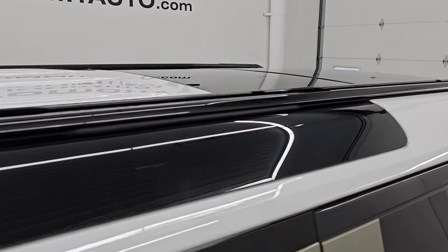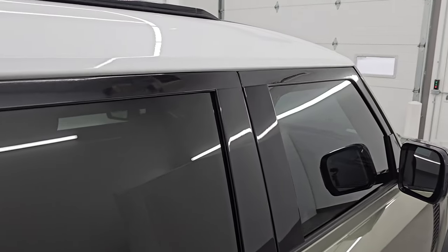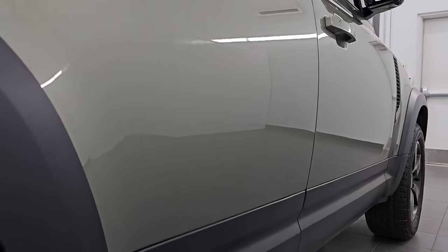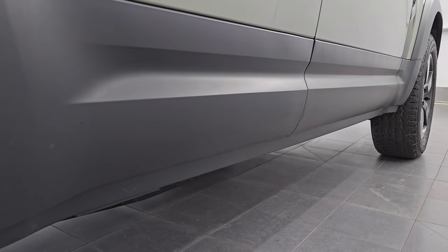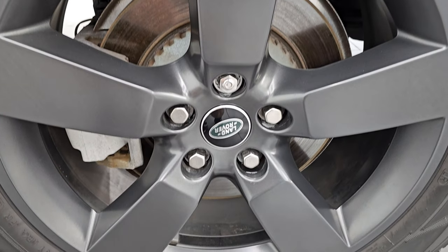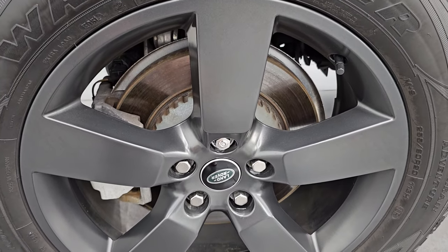I take these HD videos so if you're far away or even if you're close by and you just cannot make the trip down but you're still interested in purchasing the vehicle, you can see the vehicle, hear the vehicle and have confidence in what you're looking at before you even get here. When you do get here there are absolutely no surprises, or if you get the vehicle shipped to you, you're going to know exactly what you're getting. You can buy with confidence.